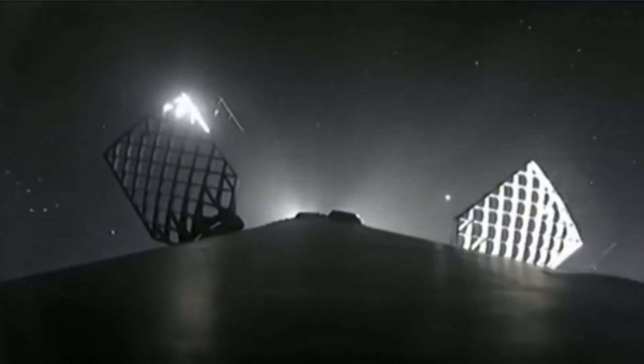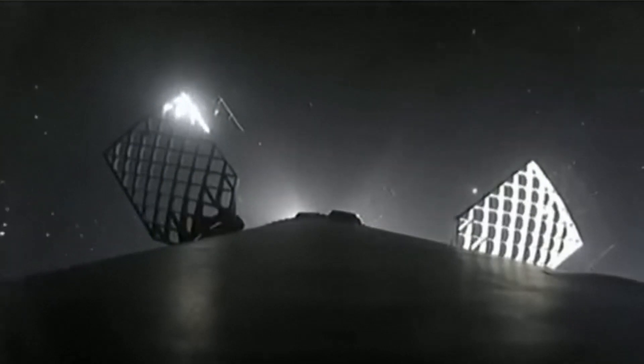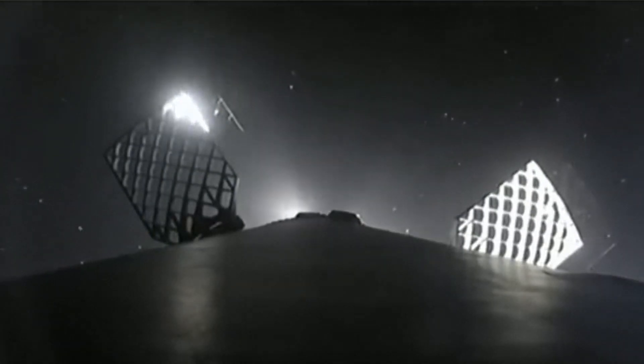Stage 1 is using nothing but the grid fins for steering as it makes its return to Earth, until we light the center engine for landing. Then we can gimbal the engine and guide the stage.